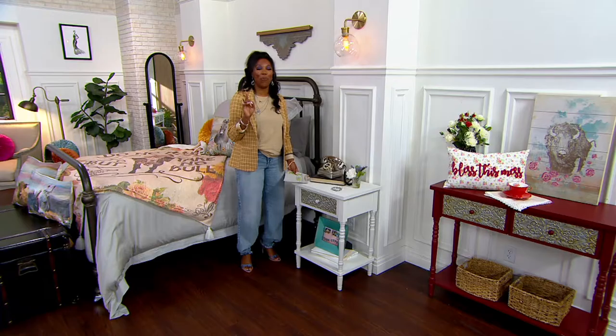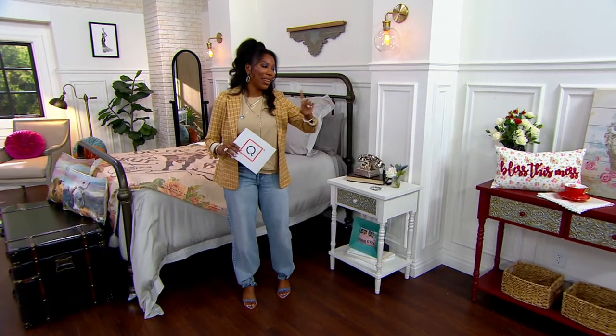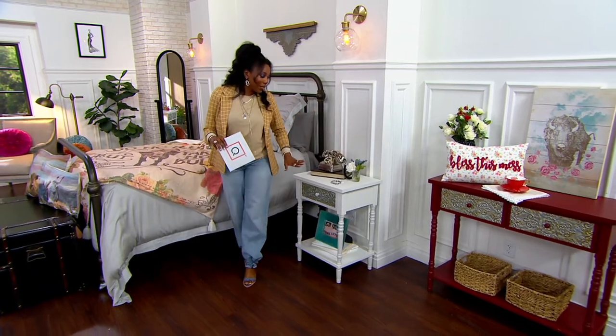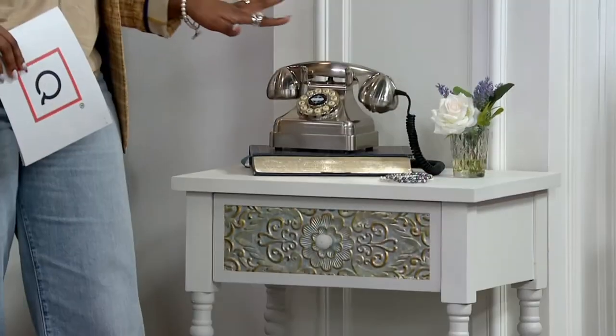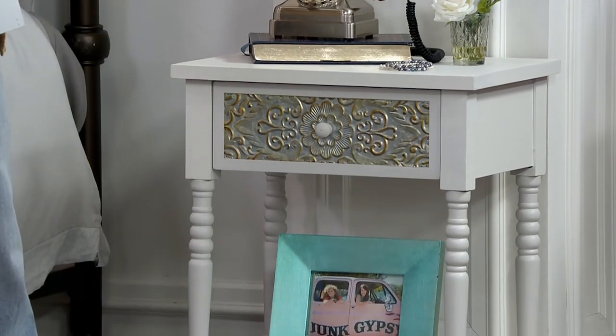Tell me where you love to place your tables. I feel like the easy answer is: I'm going to put the console table in the entryway and the side table in my bedroom beside my bed. But you guys are really creative, so I'd love to hear some different ideas of where we can put them.